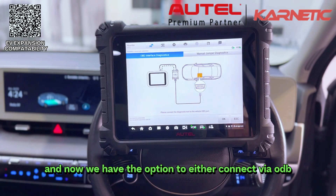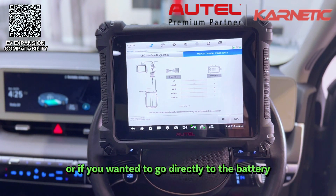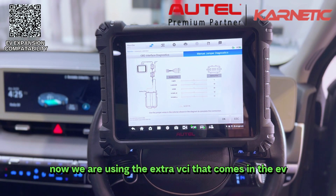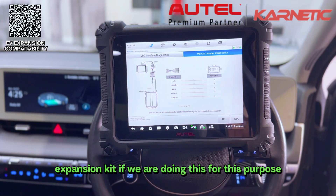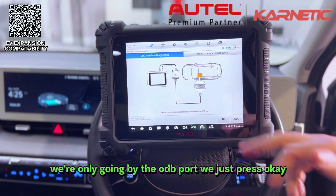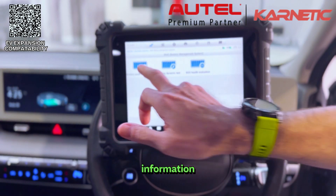Now we have the option to either connect via OBD as we are at the minute, or if we wanted to go directly to the battery, here's our diagram of how to connect. The extra VCI that comes in the EV expansion kit is used for that purpose. We are going by the OBD port, so we just press OK and we're going to be looking at the battery pack information.